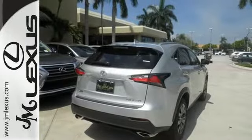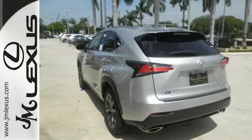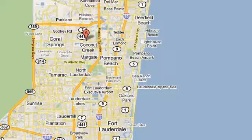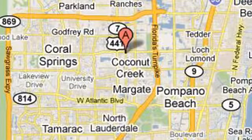As attractive as it is useful, take this NX home today. JM Lexus, the world's number one Lexus dealer since 1992. We are conveniently located just east of 441 on Sample Road in Margate, Florida, just west of the Turnpike.